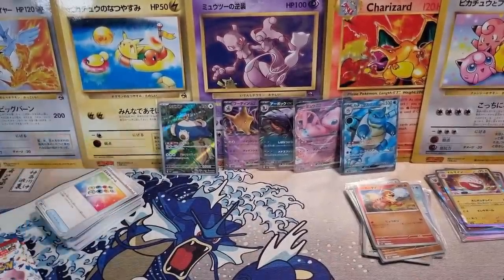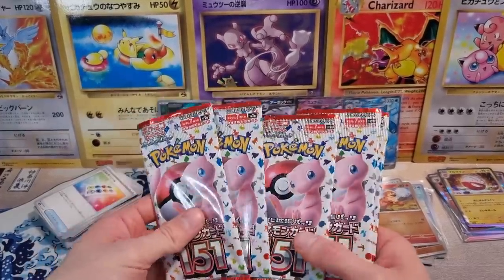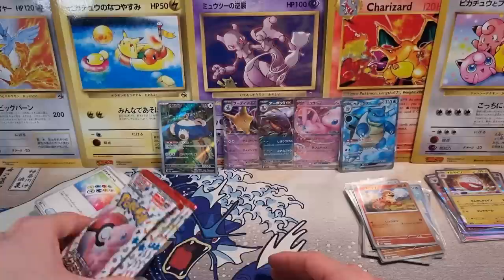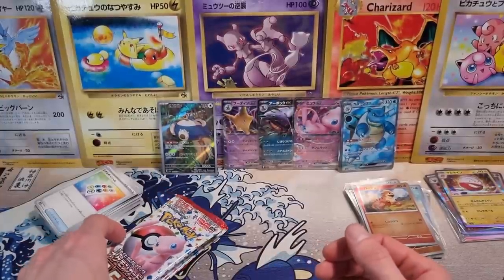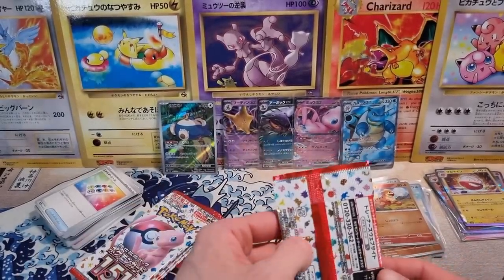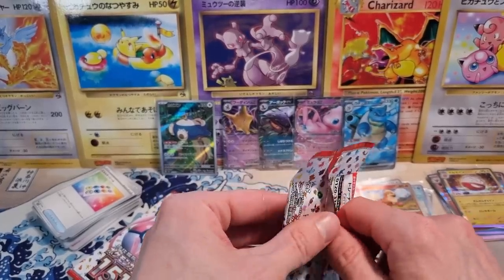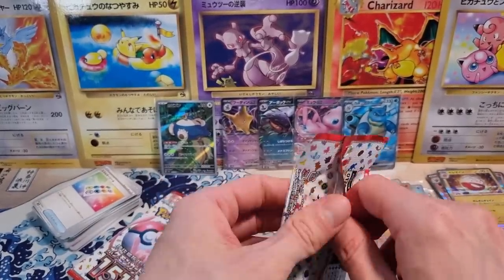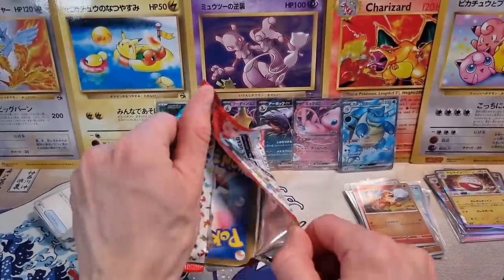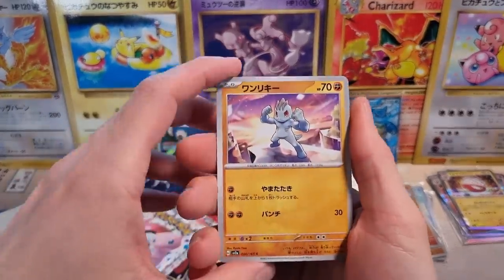But yeah, that's cool. Happy to pull a Blastoise — it's going to look great in the binder. We still have five packs left. Of course, we still have the chance of pulling a God Pack, still have the chance at a second hit. There is a chance with Japanese booster boxes that you can pull a second ultra rare, like a gold card or sometimes a secret rare trainer on top of your regular hit — it's possible, but not the norm. We should get two more art rares and I think one more EX.